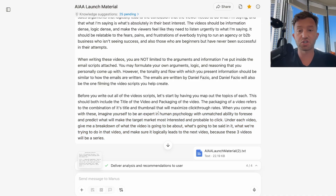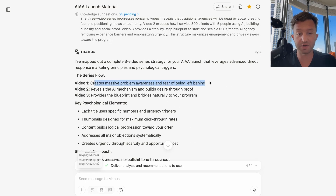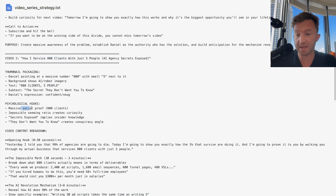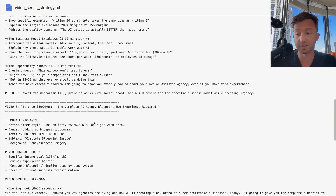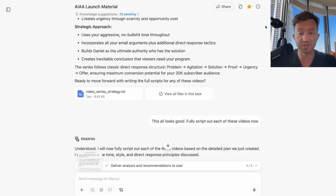I basically told it: show me what you're going to do first before writing everything out. So the strategy was: Video one — create massive problem awareness and fear of being left behind. Video two — reveal the AI mechanism and build desire through proof. Video three — provide the blueprint and bridge naturally to the program. Video one packaging: fear of obsolescence, curiosity gaps, specific timeline, urgency, shock value. Video two: massive social proof, improbable-seeming ratio, secrets-exposed angle, conspiracy angle. Video three: before and after, specific income goal, removes experience fear, complete blueprint, zero-to format. This is exactly what I did.